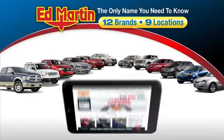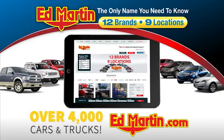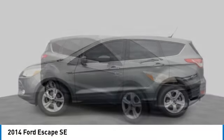Thank you for clicking our video. You can also shop over 4,000 more cars and trucks online at edmartin.com. We are pleased to show you the 2014 Escape.